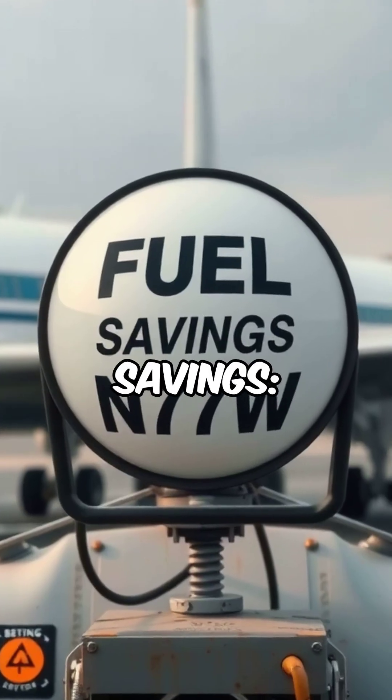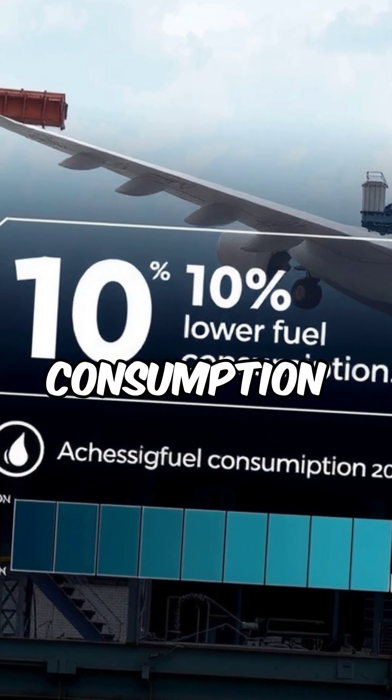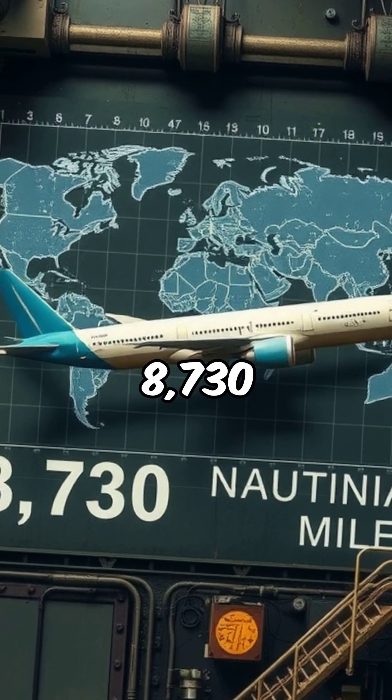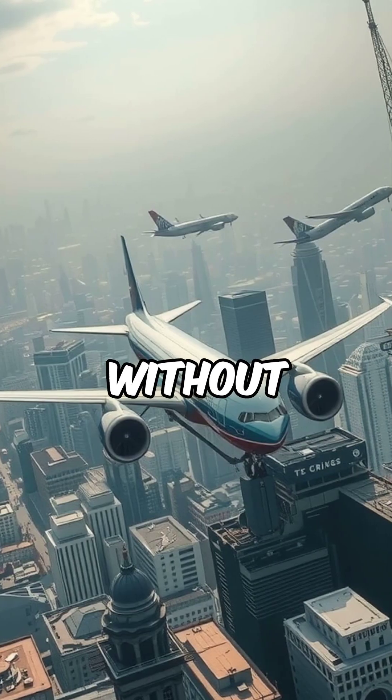The 777X offers up to 10% lower fuel consumption and emissions compared to its competitors. It has a range of up to 8,730 nautical miles, capable of connecting almost any two cities in the world without a stop.